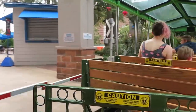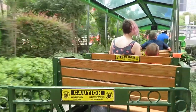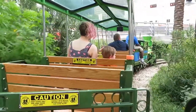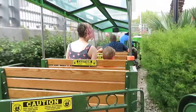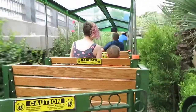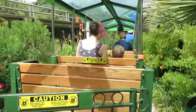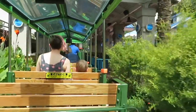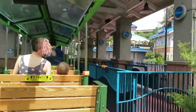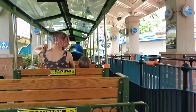As we approach the station, please remain seated until the train has come to a complete stop. We welcome you to explore our restaurant and the aquarium exhibit. Thank you for choosing to visit us today. Please continue to practice your social distancing, hand washing, and hand sanitizing. Thanks for joining us today.